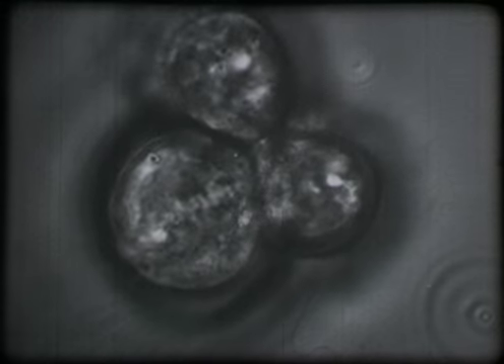Cancer cells, imperceptible to the human eye, revealed in active growth by the camera.